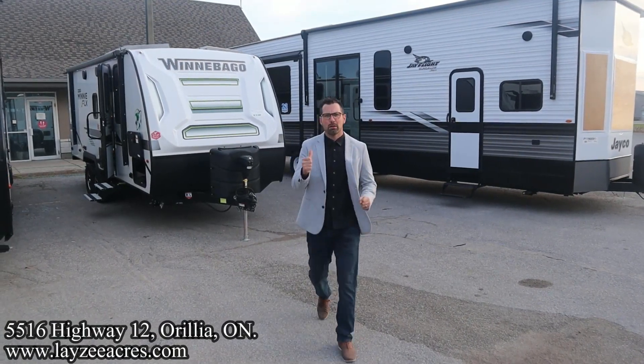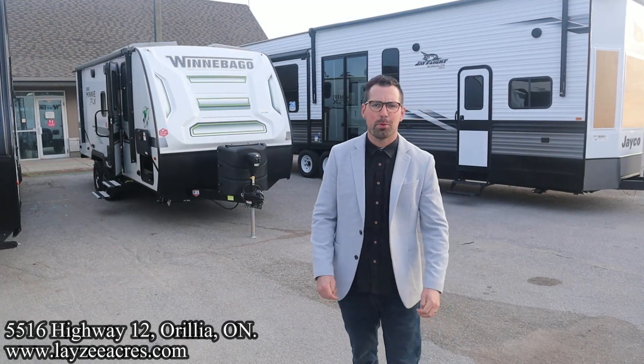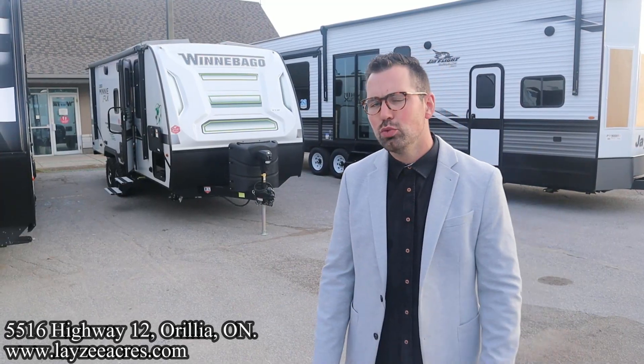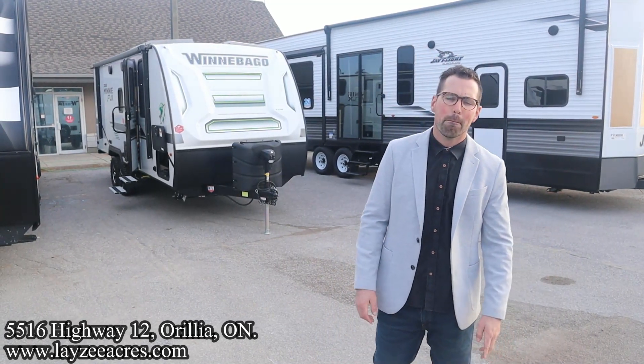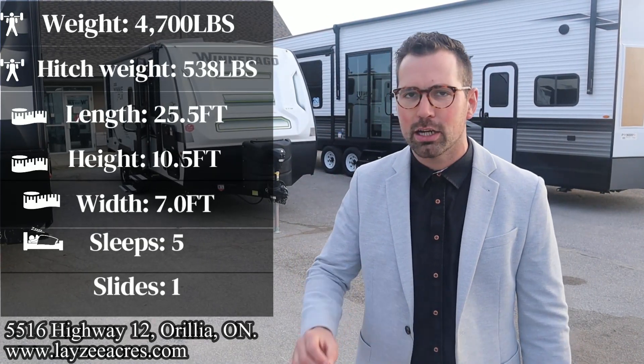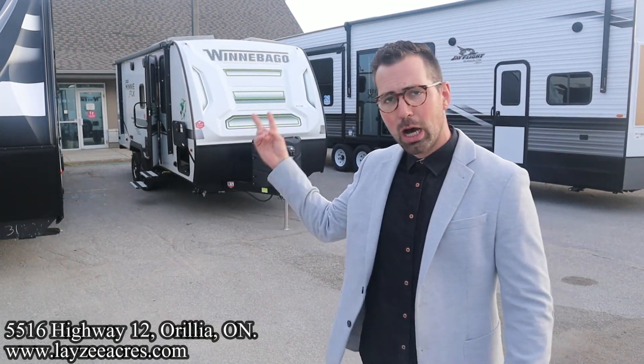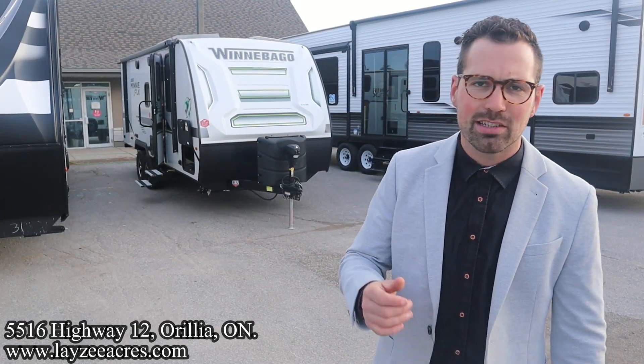Greetings and salutations folks, I'm Josh from Lazy Acres — thank you for tuning in, we are saving the world one trailer at a time. Beautiful morning here at Lazy Acres of Orillia, Ontario. We're going to take a look at a 2022 Winnebago Micro Mini, model number 2306 BHS, and this one has the flex package, which is fantastic. It comes standard with a 320 watt lithium-ion battery, double solar panels on the roof, and high efficiency appliances with your AC, furnace, and water heater.